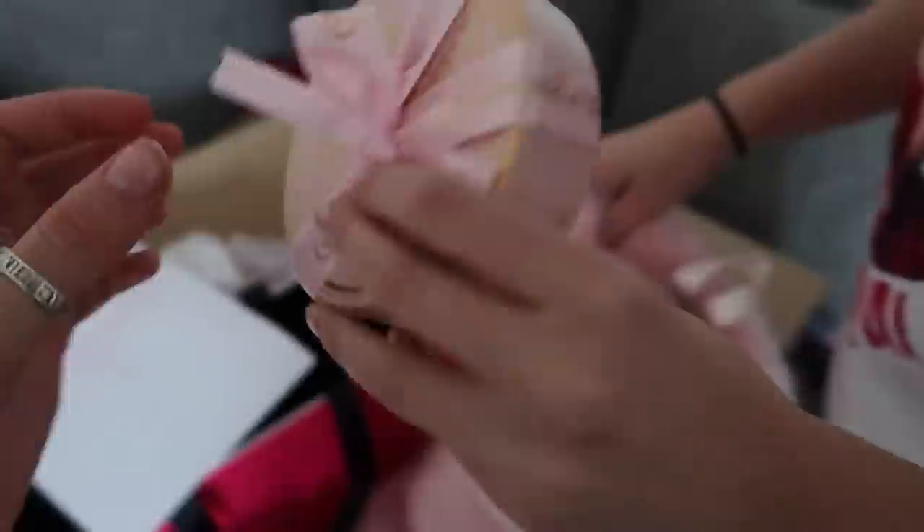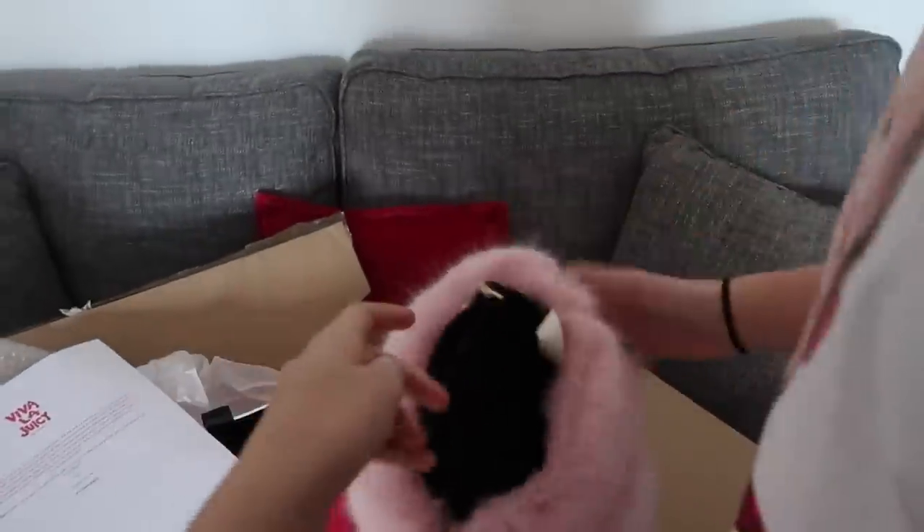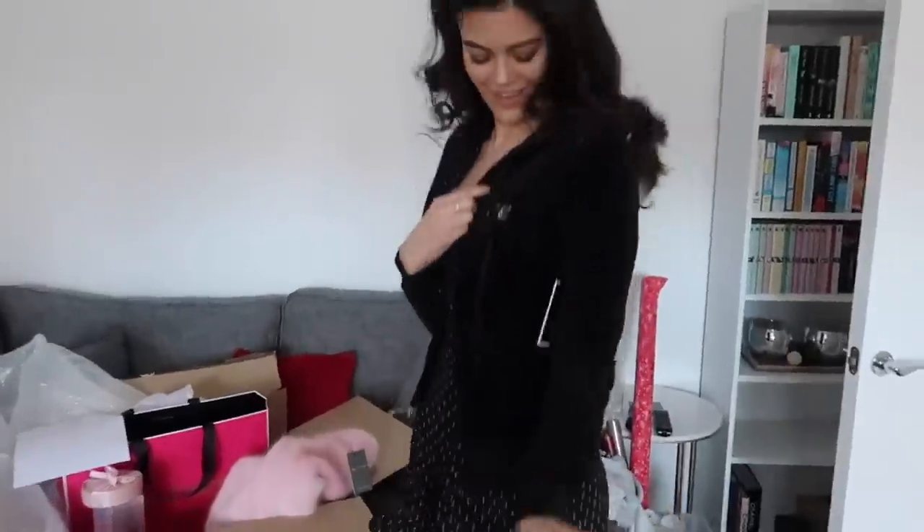Oh my god, it's got my initials on it. This is it. Oh my goodness — stop! I'm actually going to wear this all the time. Let me put it on. Oh, it's so fluffy! That's so cute. Thank you!